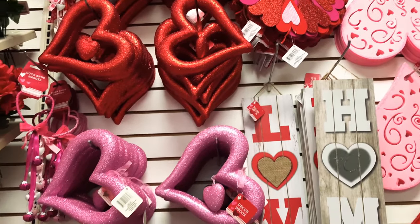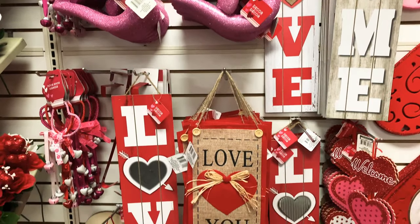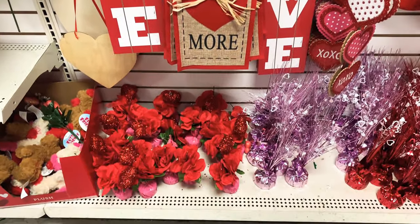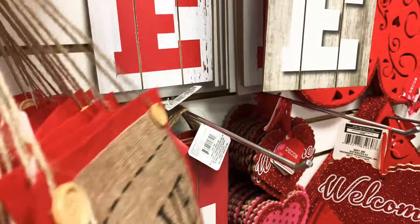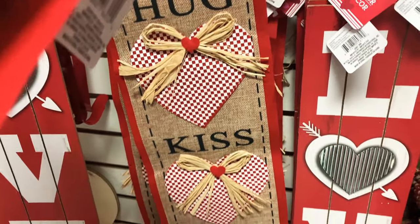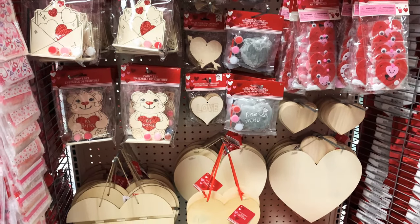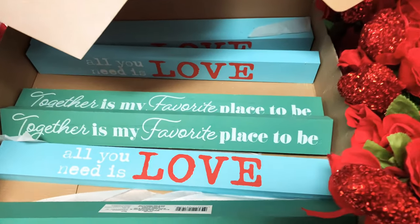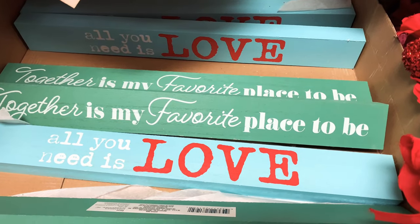Look at those hearts. I'm loving the signs — look at that 'love home,' those are so pretty. Wow, look at that 'Love You More.' And there are different ones in here — 'Hug,' 'Kiss' — oh my gosh! And look, there's even more cute stuff: wooden hearts, 'Together is my favorite place to be,' 'All you need is love' — so adorable.